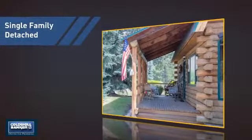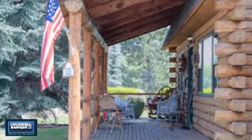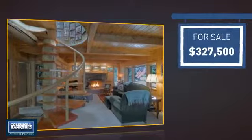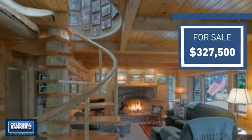This detached home is a great choice for families who want the privacy of their very own lot, and it's located in this area. Currently listed at just over $325,000, it offers an excellent value for the area.